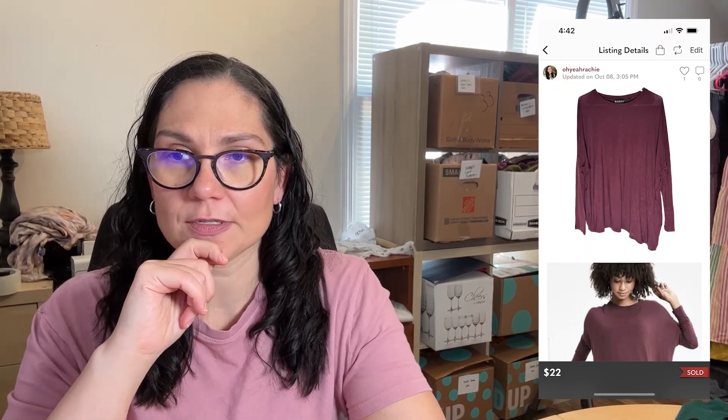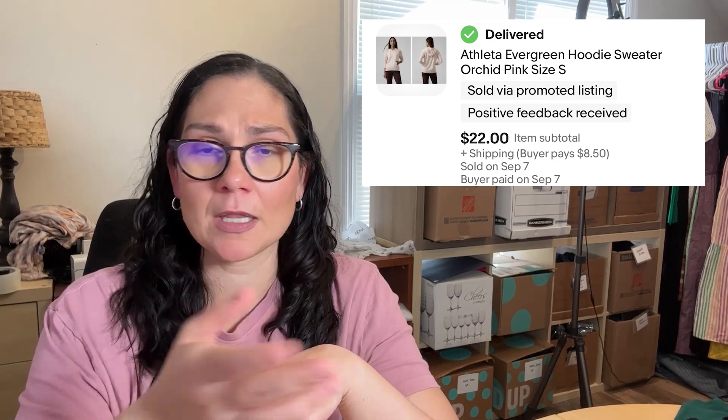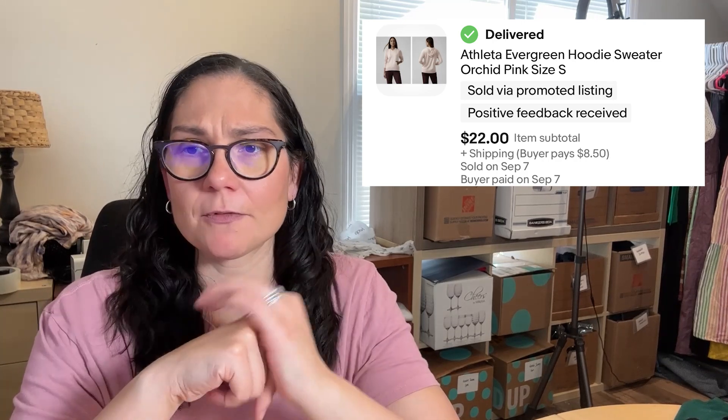A pair of black bike shorts sold for $18 on Poshmark. The Run With It Skort was a $22 Poshmark sale and sold very quickly — within three days. The Relaxed Fit Asymmetrical Top was also a $22 Poshmark sale, though it took a little longer and technically sold just after the 90-day mark. The Evergreen Hoodie Sweater — a great color and fabric — sold for $22 on eBay.